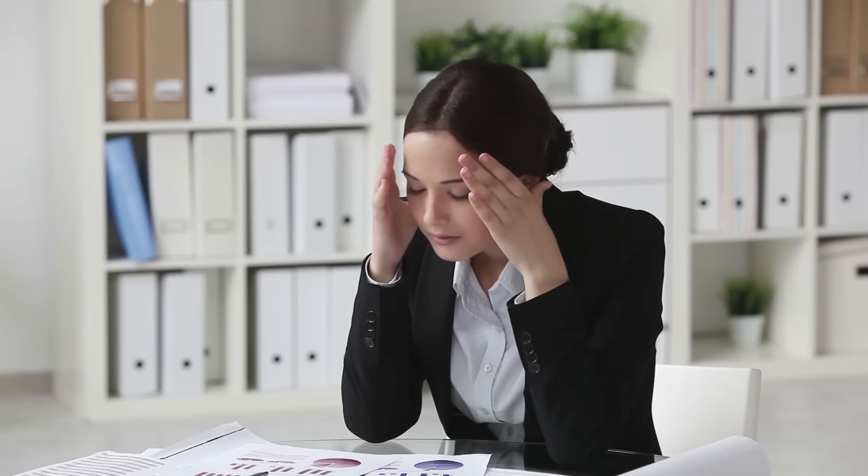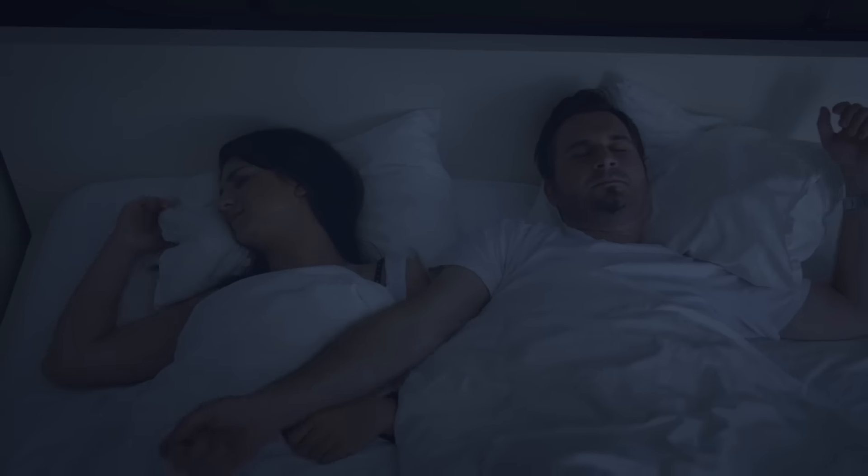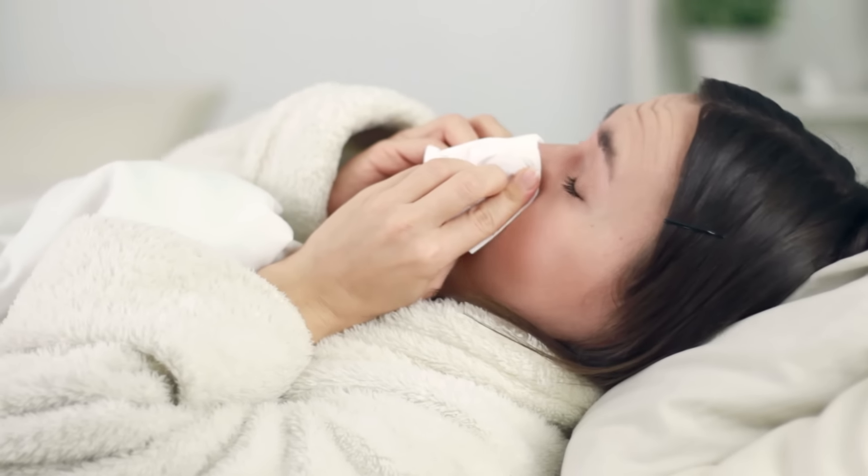Think about it. Do you ever get headaches in the afternoon, wake up in the middle of the night for no reason, or keep getting colds during winter? We all do, but a lot of these problems can be avoided with a healthier indoor environment.